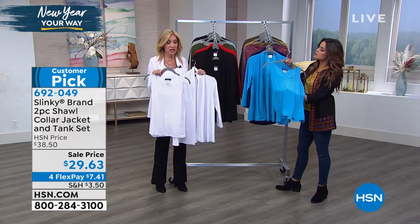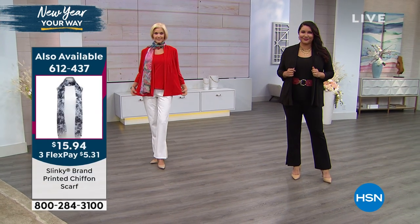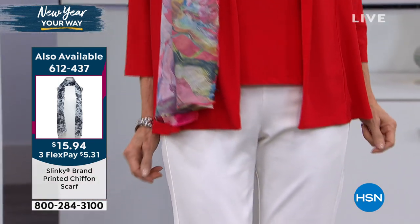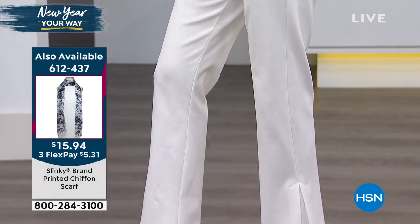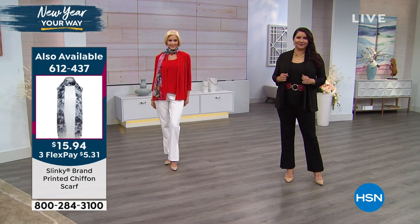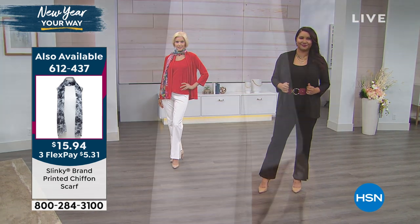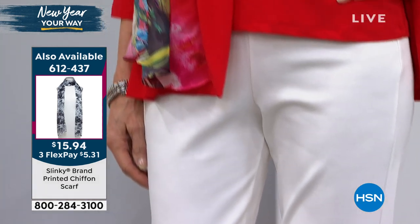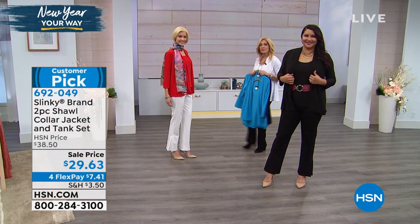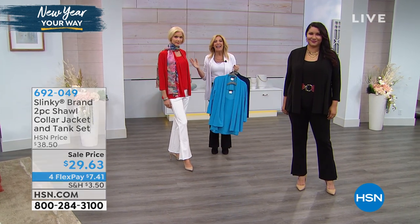When you pair it with the tank, which it comes with, it's a beautiful twin set that you can mix and match with everything in your wardrobe. Carol's wearing that gorgeous red, which is one of the more limited options. She also has that beautiful scarf — if you want to pick up that scarf, it's $15.94, a great chiffon with this print that comes in so many different colorways. The pant is coming up, which is so fresh and fun with an inverted pleat. It's all about the fabrication and the cuts — a beautiful, effortless look.